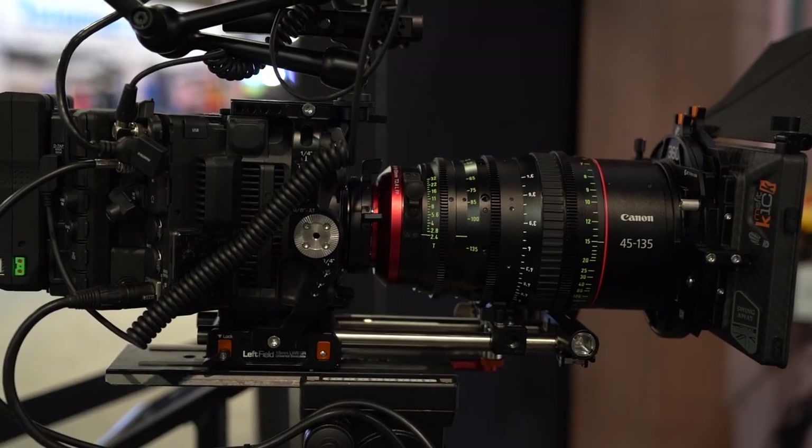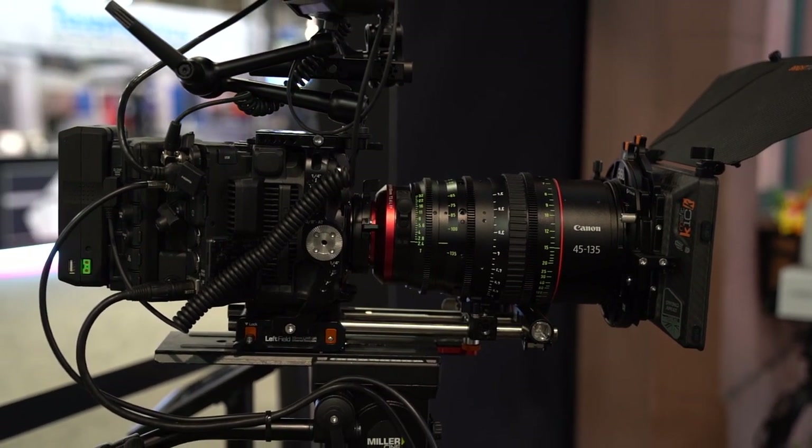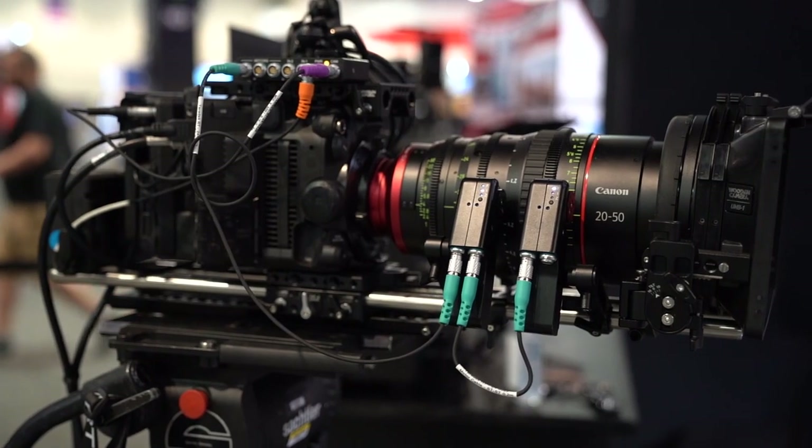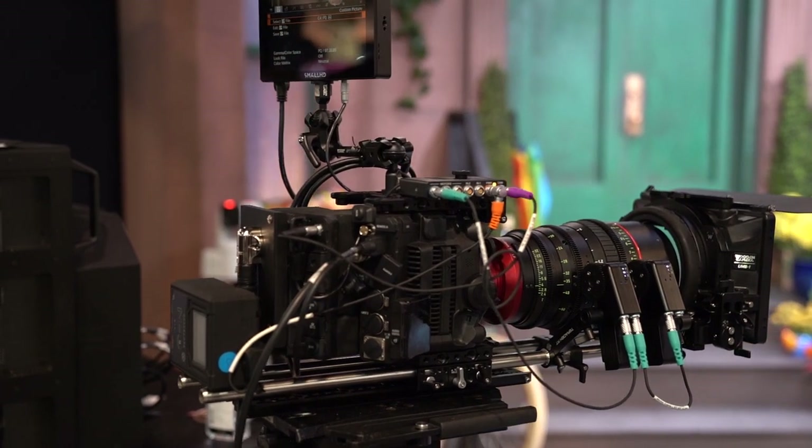We're rolling out two new cinema zoom lenses covering full-frame sensors with a constant T2.4 aperture through the entire zoom range with no falloff. These will cover everything from the RED Monstro sensor and C500 Mark II full-frame sensor, with PL and NEF swappable mounts — compatible with Canon, ARRI, and other camera systems. We also have our new PTZ camera lineup in 4K quality.